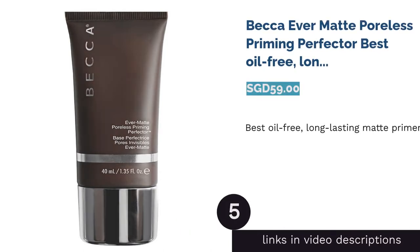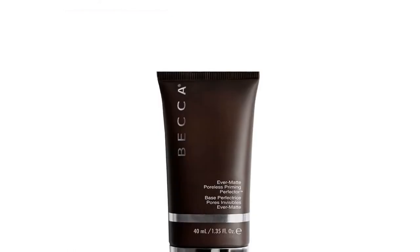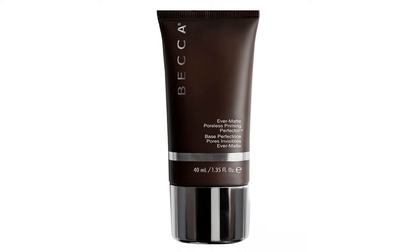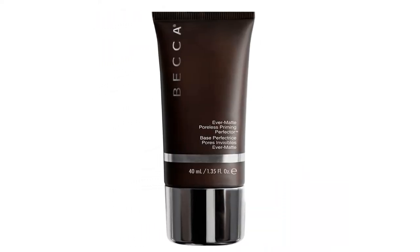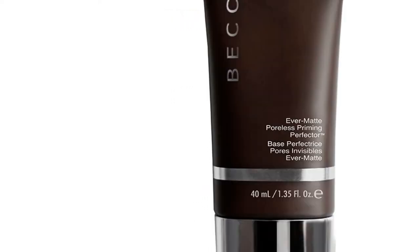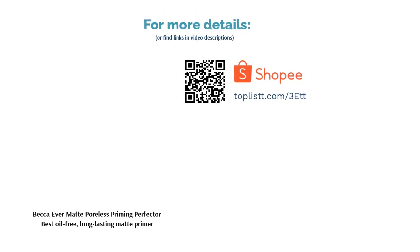The next product on our list is Becker Ever Matte Poreless Priming Perfector — Best Oil-Free, Long-Lasting Matte Primer. Enriched with Ever Matte Complex, this primer soaks up excess sebum to leave the skin velvety and perfectly prepped for foundation application. The lightweight formula is free from oil and silicones to blur imperfections without clogging pores for all-day shine-free and fresh makeup looks.